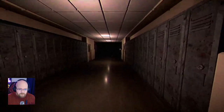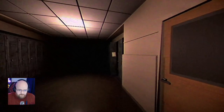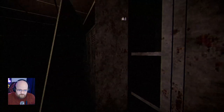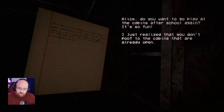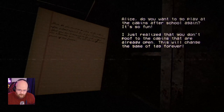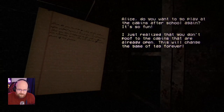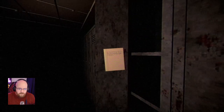Anything? Oh, there's something over there. My school did not look like this. My school was significantly more like a UK middle school. 'Alice, do you want to go play at the cabins after school again? It's so fun.' I just realised you don't poof to the cabins that are already open. This will change the game of tag forever. Do I go into the void?